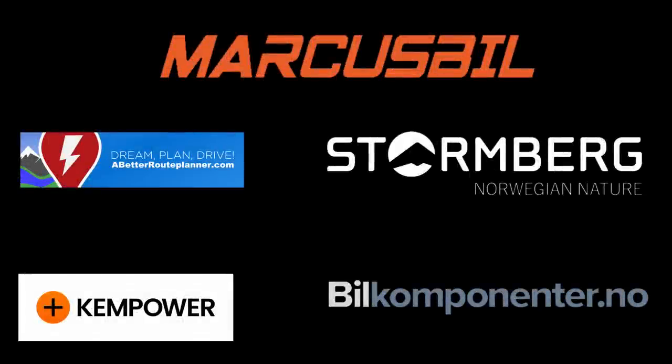This video was brought to you by Abed Reuplaner, Kempower, Markus Biel, Stornberg and Biel Komponente.